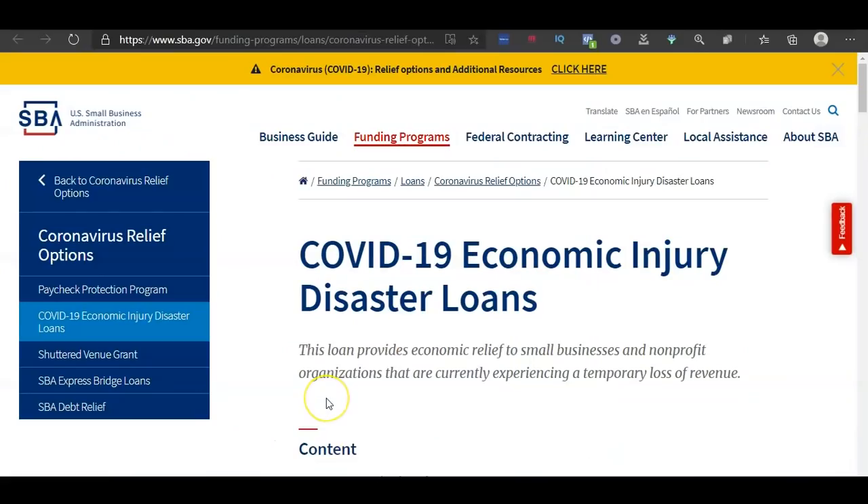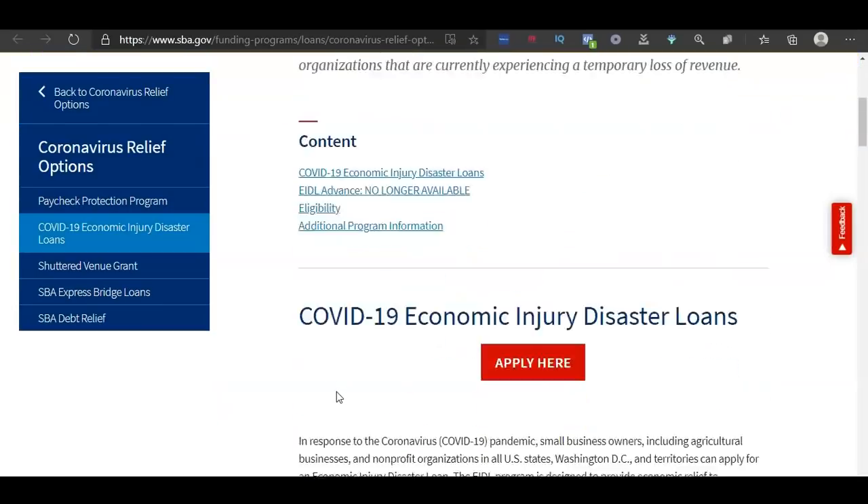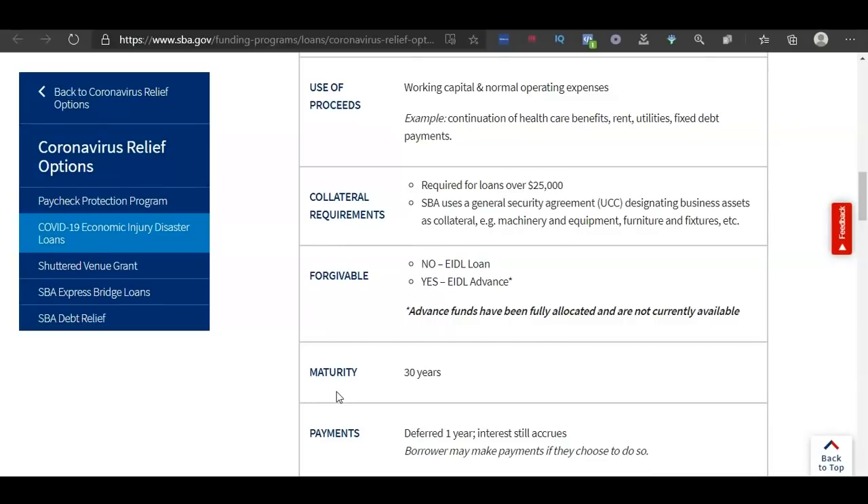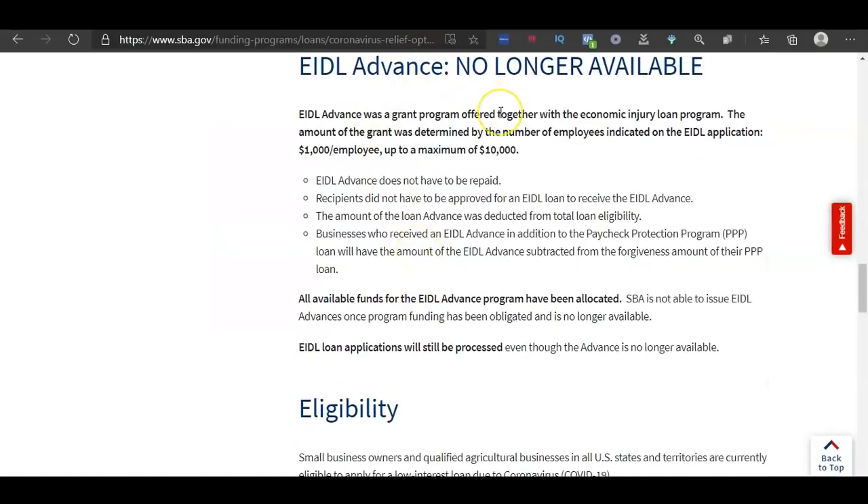First, let's talk about the EIDL grant update. They have not updated the website yet to reflect the new bill that has passed. It still says EIDL advance no longer available. If you've watched other videos stating that the new application will be released on January 17th, that is actually not true — there is no information on the site confirming that date. That's just information floating around the internet.